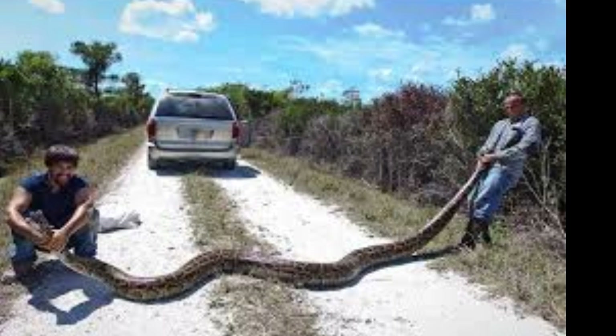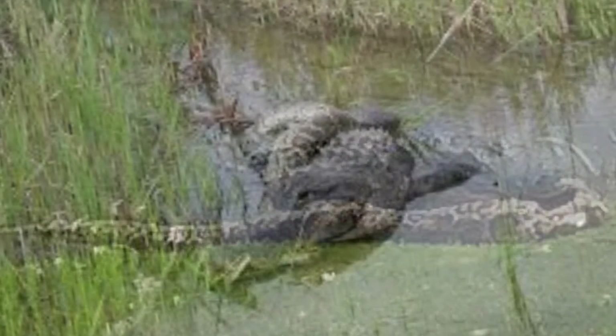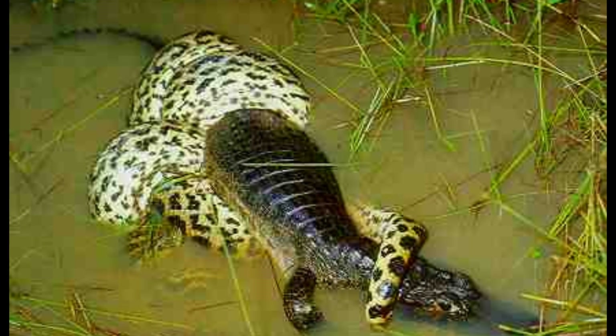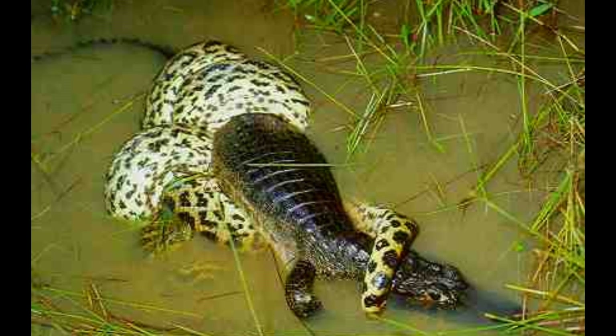The only animal considered a predator to these enormous snakes is the American alligator, and conservation projects have led to an increase in alligator populations. But let's not forget — size matters. So if the snake is bigger than the alligator, the snake will win the battle.